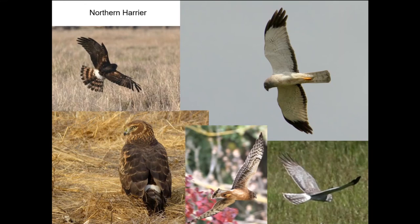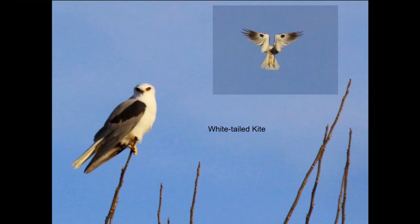Another bird is the white-tailed kite — our only kite in the region. You'll often see them hovering. They're a year-round resident, nesting in a stick nest in a tree. Of the hawks discussed, the harrier is the only one nesting on the ground; the others use trees or tall bushes. White-tailed kites form communal roosts in winter, which is pretty interesting.